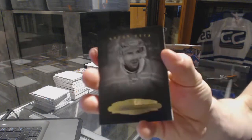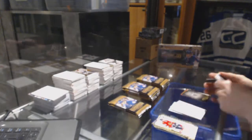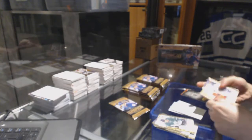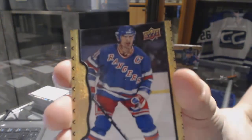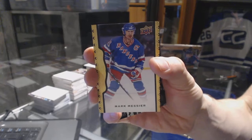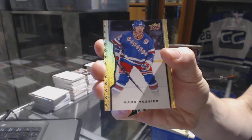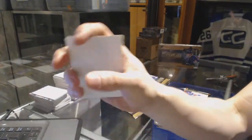Black and white portrait, Pavel Datsuk. We've got a black frame parallel, numbered 32 of 50, Mark Messier. And a wire photo of Andre Pallott.